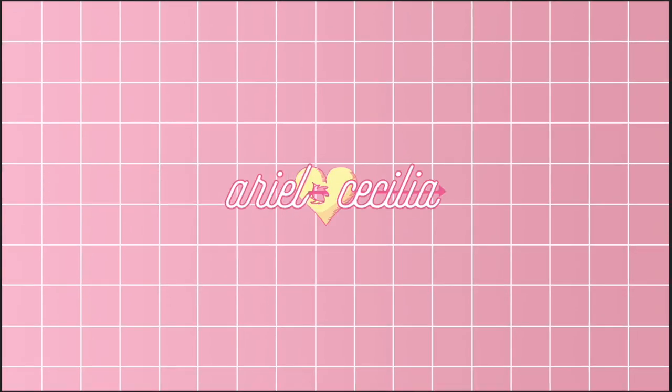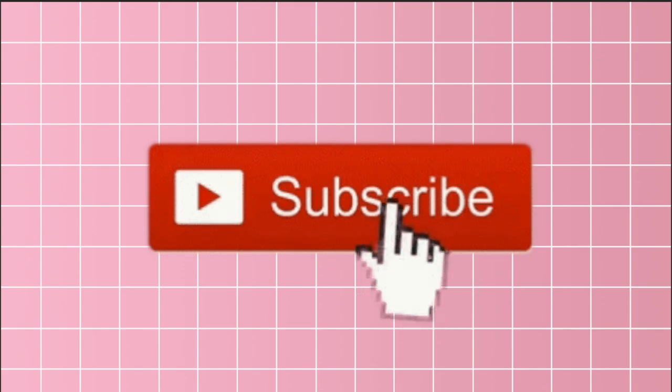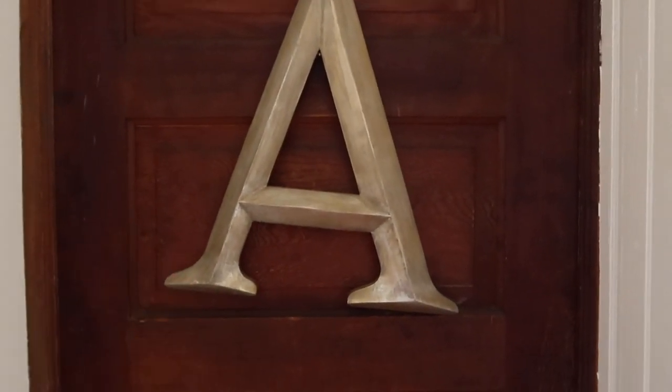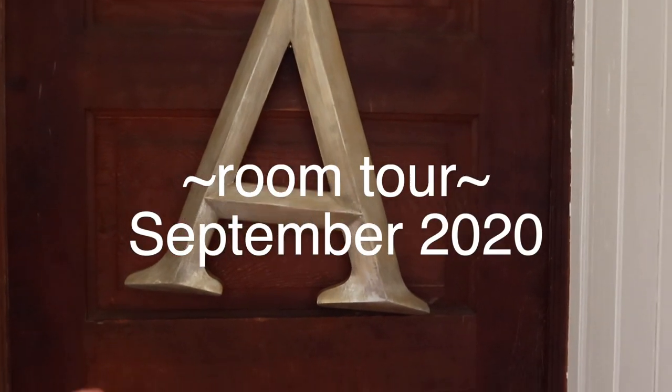Welcome back to another video on my channel. For today's video we're doing something super exciting — we're going to be filming my room tour for September of 2020.